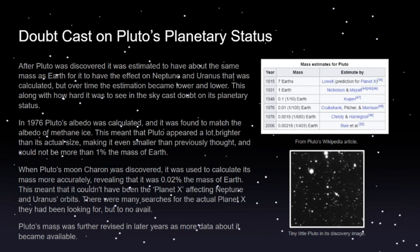Furthermore, in 1978 when Pluto's biggest moon Charon was discovered, it was used to calculate Pluto's mass more accurately, revealing that it was 0.02 percent the mass of Earth. This meant it could not have been the Planet X affecting Neptune and Uranus's orbits, because it was just so small — there was no way it had enough gravity to pull on Uranus and Neptune like that.